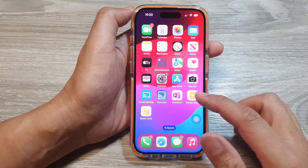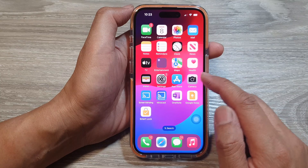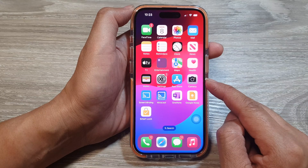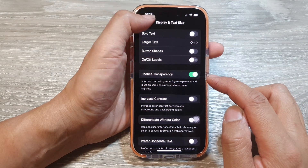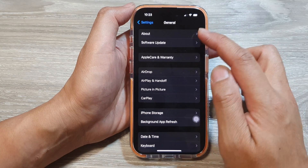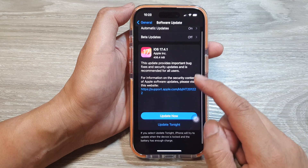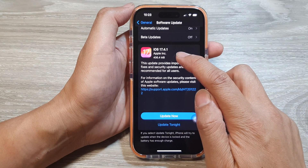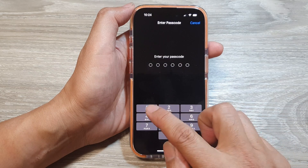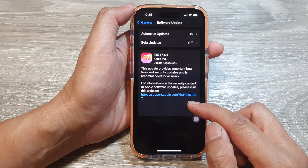After that, see if there's any improvement in your iPhone's performance. Another thing to do is check for software updates, as Apple often releases smaller updates to fix bugs. Go to Settings, then General, then Software Update. I've got an update to iOS 17.4.1 — tap Update Now or schedule it for tonight, and enter your passcode to proceed.